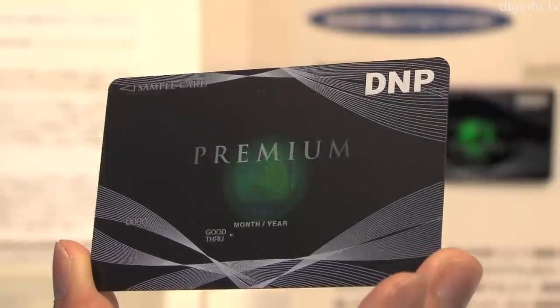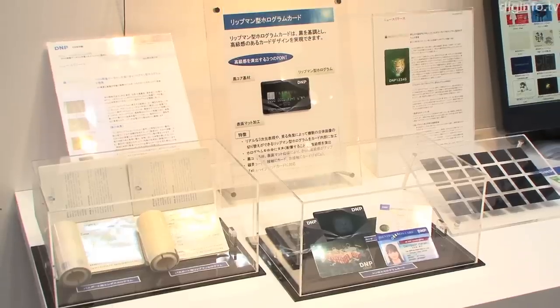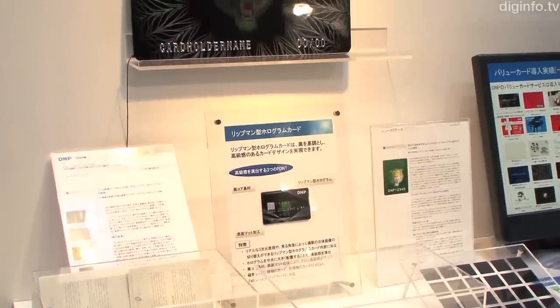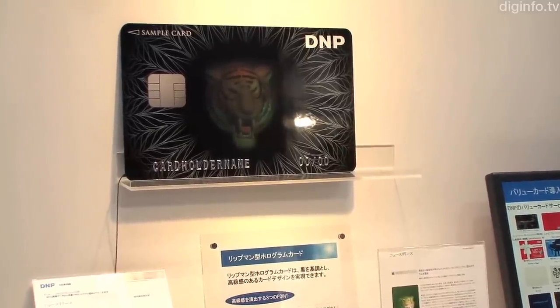Monochrome Lippmann holograms are currently used by over 50 companies worldwide. DNP has succeeded in halving the manufacturing cost for full-color Lippmann holograms by using more efficient production equipment.